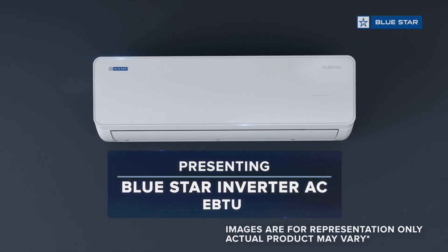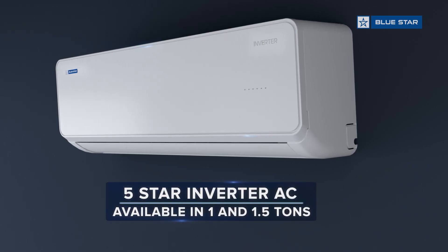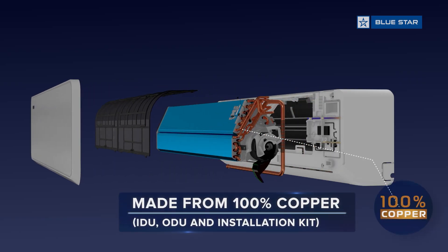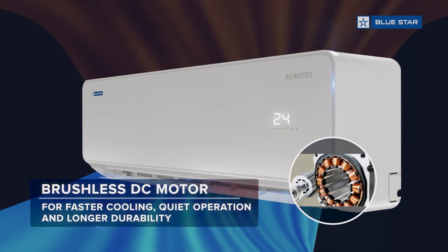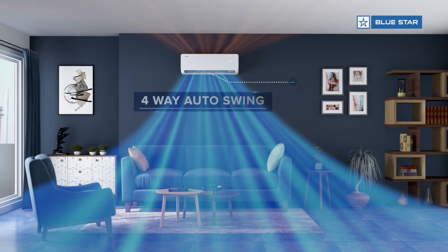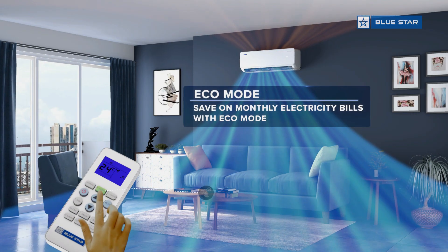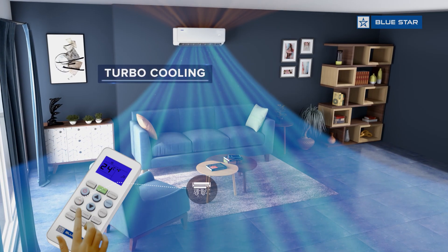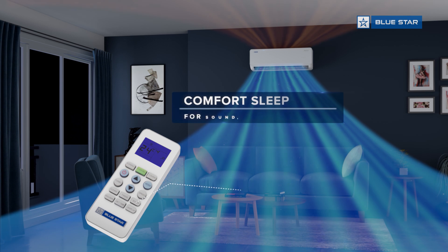Presenting Blue Star Inverter AC — a five star rated inverter AC made from 100% copper, with a brushless DC motor, anti-corrosive blue fins, and four-way auto swing. Save on monthly electricity bills with eco mode, and enjoy turbo cooling.